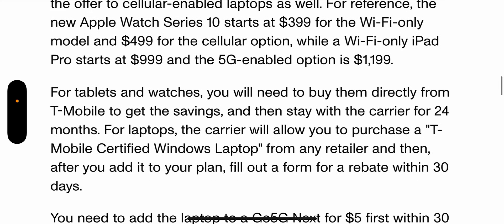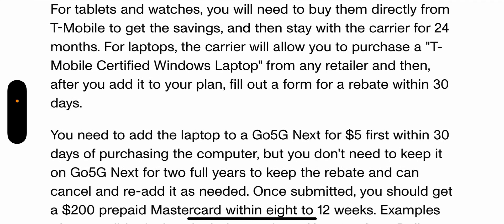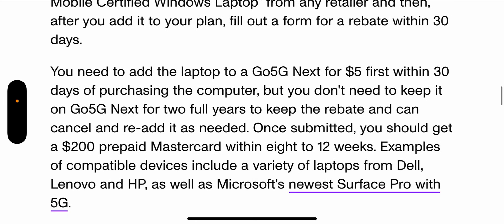For tablets and watches, you'll need to buy them directly from T-Mobile to get the savings, and then stay with the carrier for 24 months. The whole unlocking policy is just not going to work with that, but that's a topic for another video. For laptops, the carrier will allow you to purchase a T-Mobile-certified Windows laptop from any retailer, and after you add it to your plan, fill out a form for a rebate within 30 days. It's another rebate — an additional hassle — so I don't know who's really going to go for that.